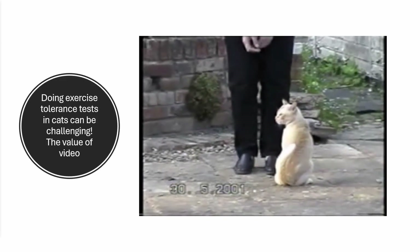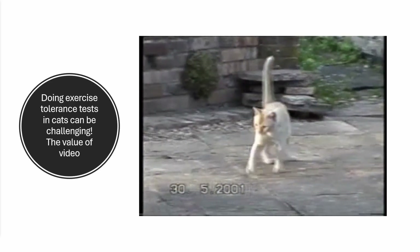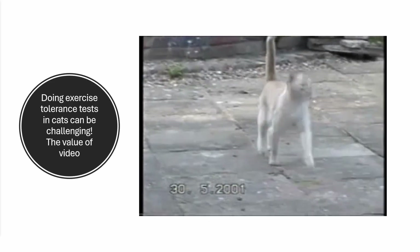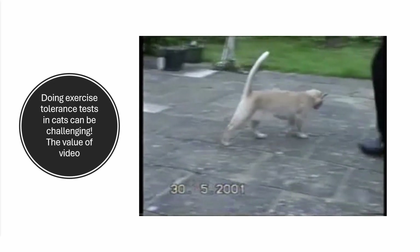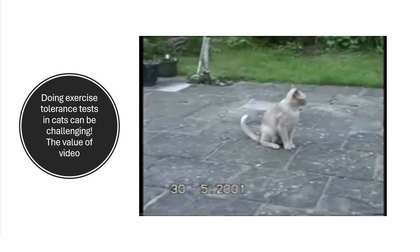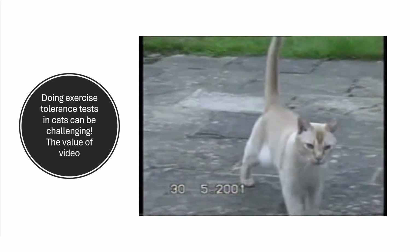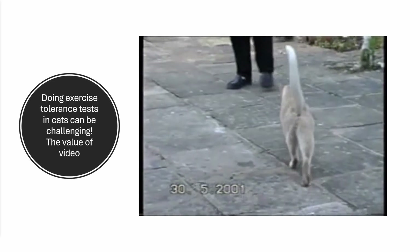This is a cat — quite an old video now, but I still love it because it really illustrates everything I want to say. This was a cat that when it presented to the consulting room, it would look quite normal and was also difficult to examine due to fear. We can see this cat here starts off looking maybe just a little bit odd, but walking relatively normally. The thing about cats is that as soon as they are tired, they sit down.